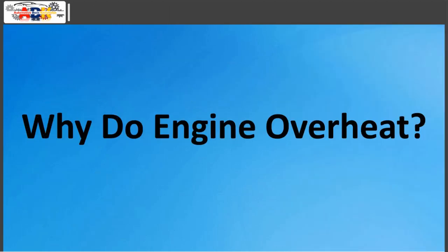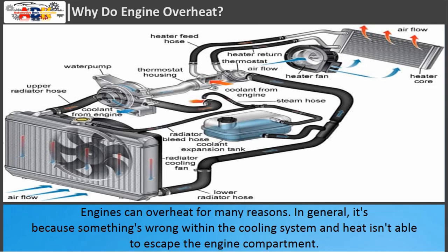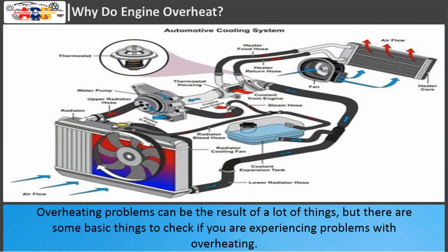Engines can overheat for many reasons. In general, it's because something's wrong within the cooling system and heat isn't able to escape the engine compartment. Overheating problems can be the result of a lot of things, but there are some basic things to check if you are experiencing problems with overheating.